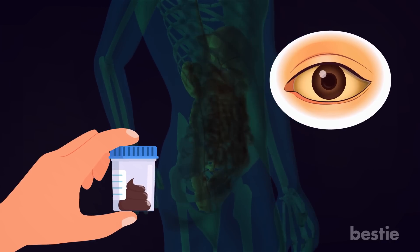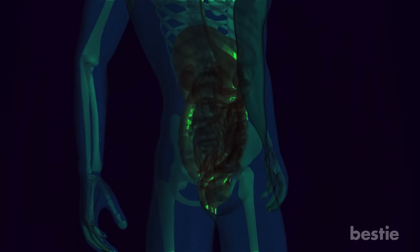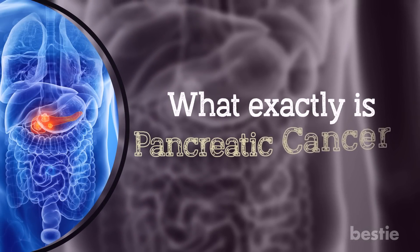How about yellowing of the eyes? We're discussing all of that and more. But first, what exactly is pancreatic cancer?